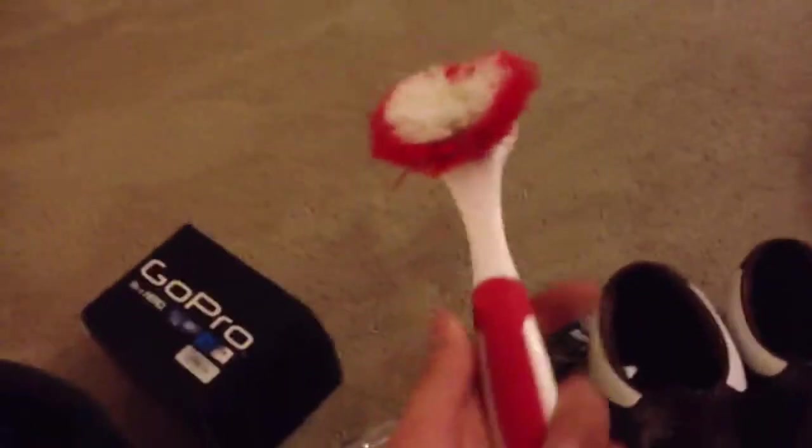The most important tool while riding a motorcycle is of course the cleaning brush. No, I'm just kidding. I don't know why that's there. Don't even ask me.